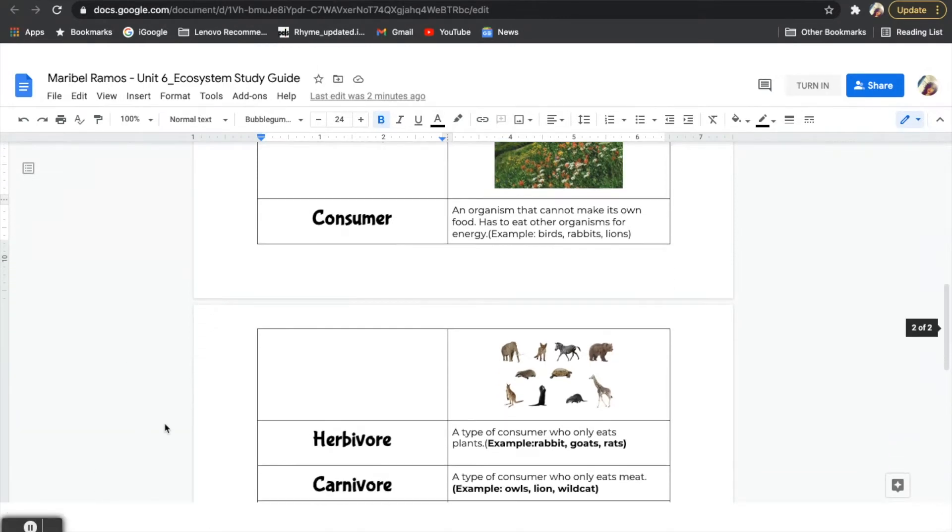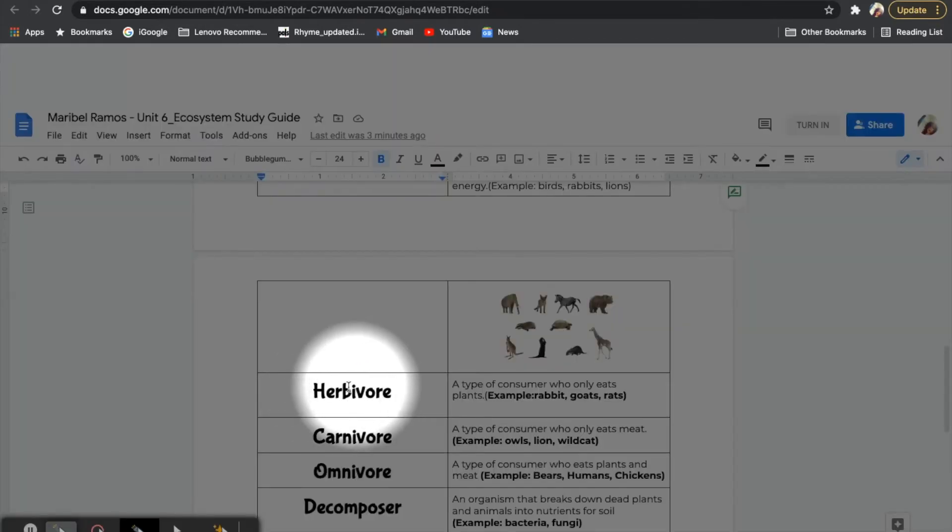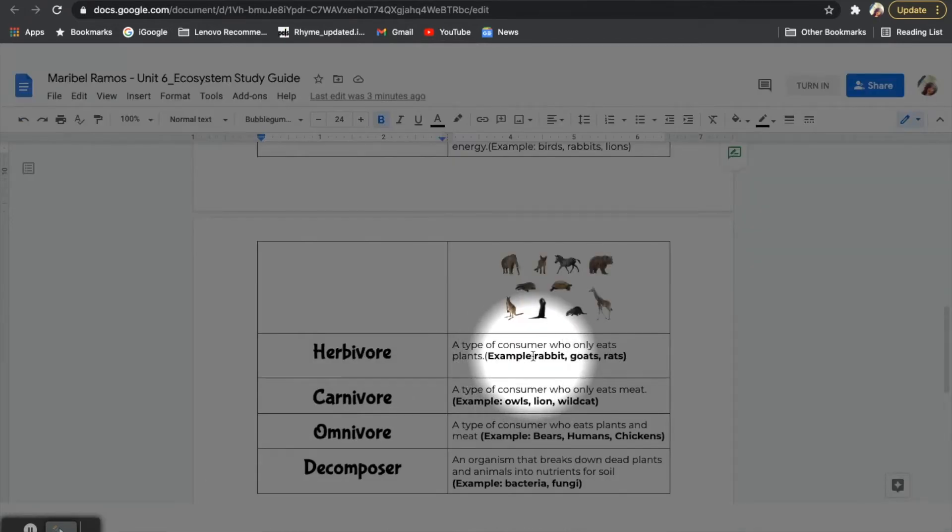Now let's take a close look at the different types of consumers since there are different types and different roles that they play. Our first type of consumers are herbivores. Herbivores are consumers who only eat plants. For example, rabbits are consumers that are herbivores. Rabbits have to consume a plant for their energy, and the food that they like to eat is usually grass. That makes a rabbit an herbivore. Same as goats and rats — these are all herbivores because they only eat plants.